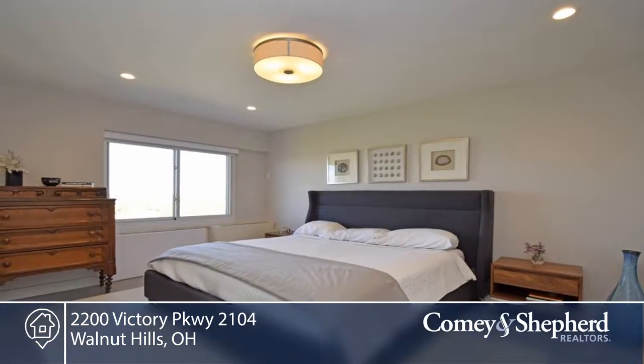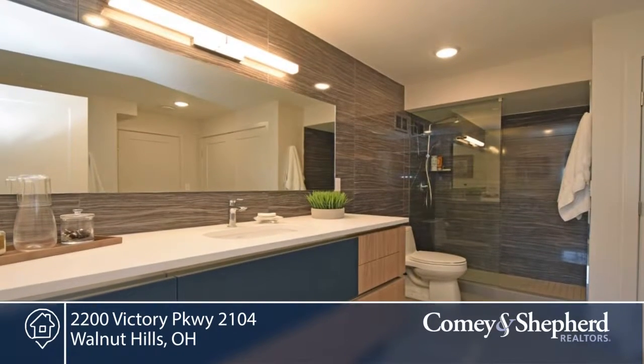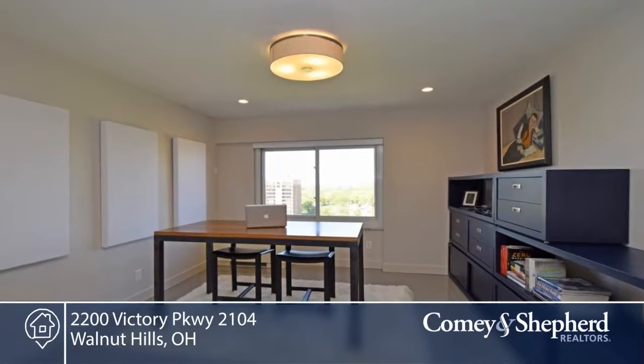There's porcelain tile throughout, European cabinets and appliances. And you can walk to Eden Park, Mount Adams, De Sales Corner, and Ali classes.